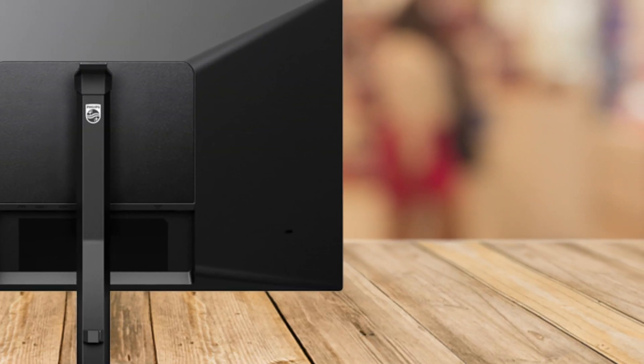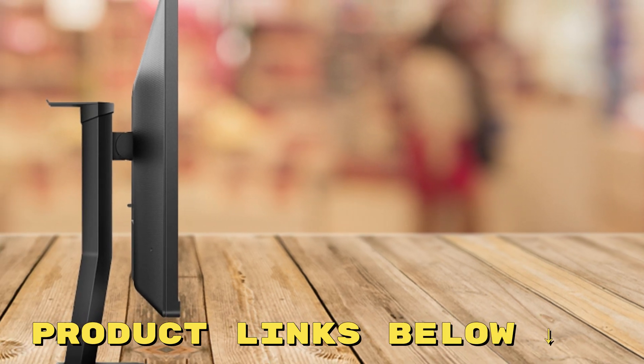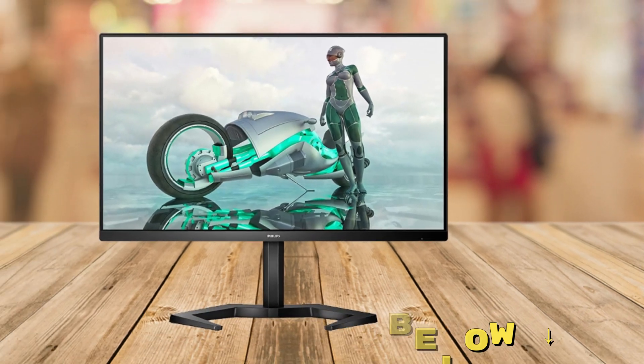If you're looking to elevate your gaming setup with a monitor that combines speed, color accuracy, and performance, the Philips Evnea 24M1N3200ZS is a fantastic option. Check out the links below to get this monitor at a great price.